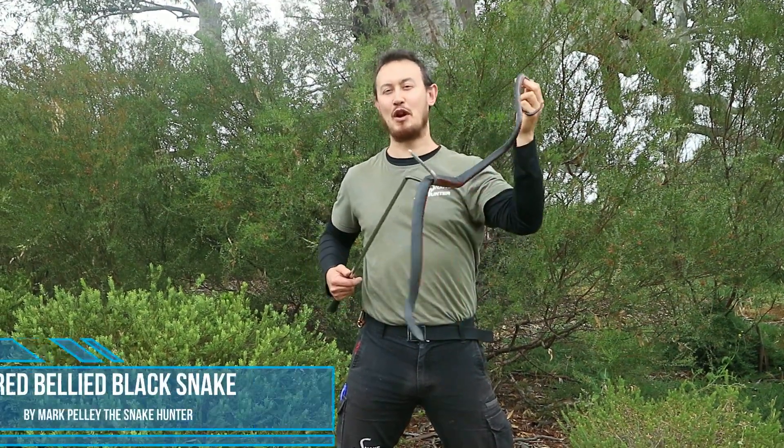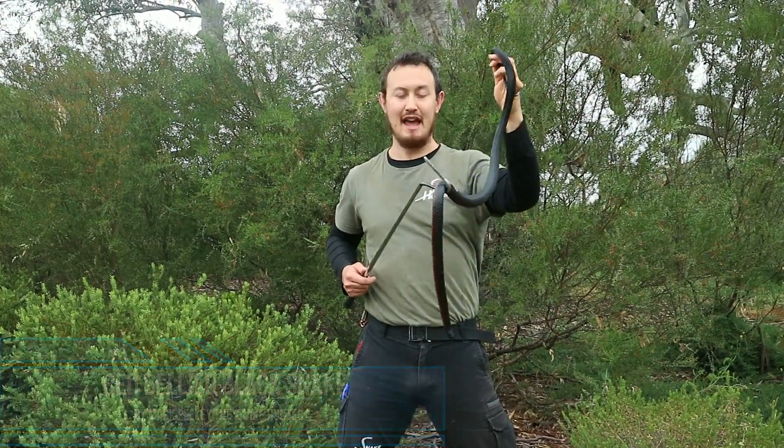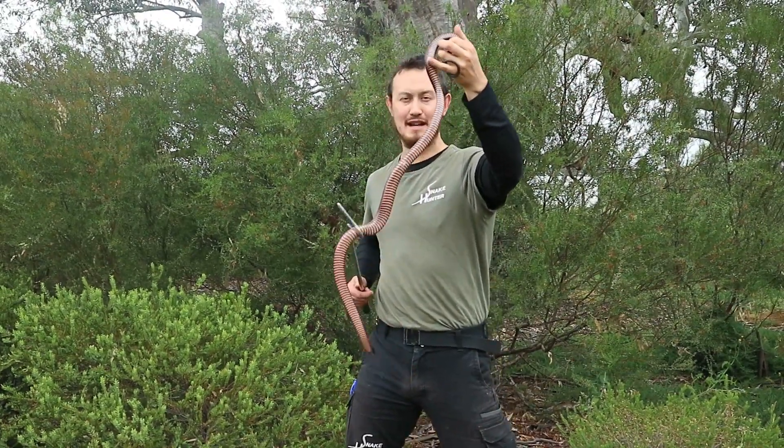Hi, Mark the Snake Hunter here, and today we're going to be talking about one of my favorite snakes, the red-bellied black snake. As the name suggests, it has a glossy black back and of course a red, pink or white underbelly.